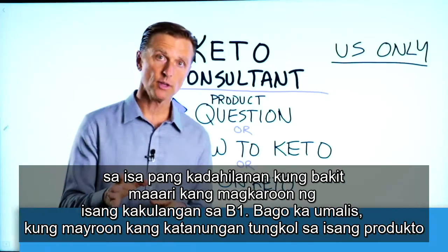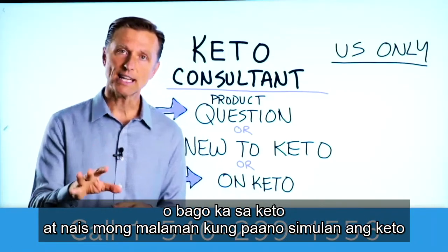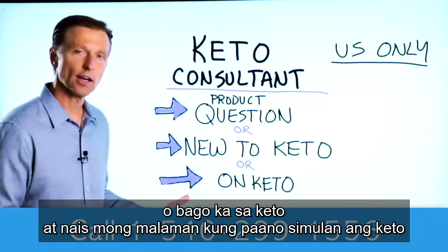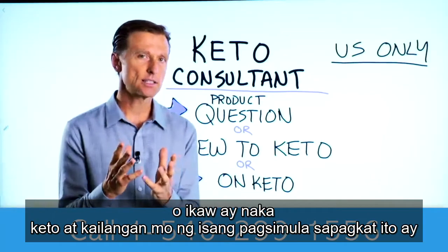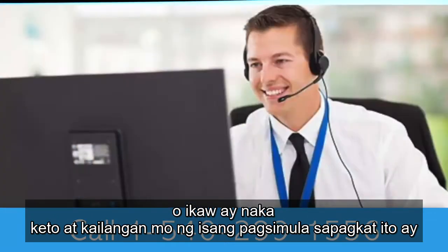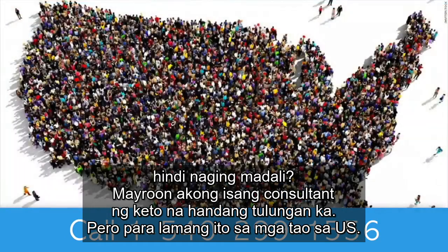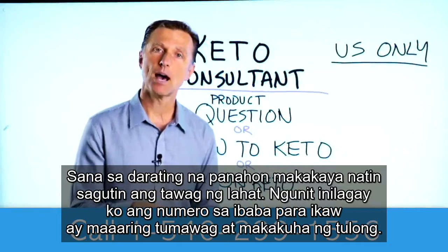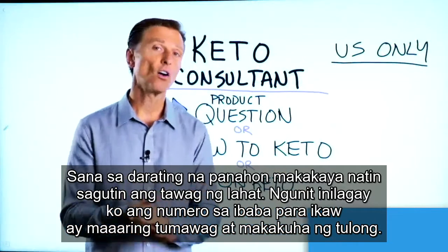Before you go, if you have a question about a product, or you're new to keto and you want to know how to begin, or you're on keto and you need to debug because it's not going as smoothly, I have a keto consultant standing by to help you. This is just for people in the U.S. — hopefully in the future we'll be able to answer everyone's call. I put the number down below so you can call and get some help.